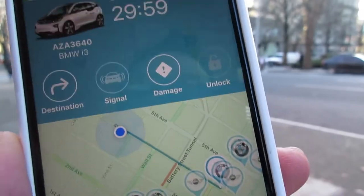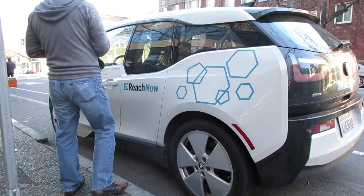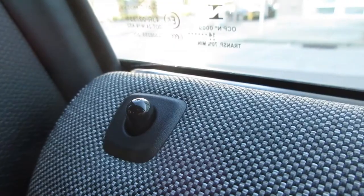When a car is reserved it's held for you for 30 minutes. When you get to the vehicle, just tap the unlock button and in a few seconds the doors unlock and you can load up.